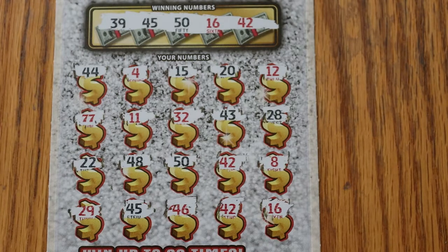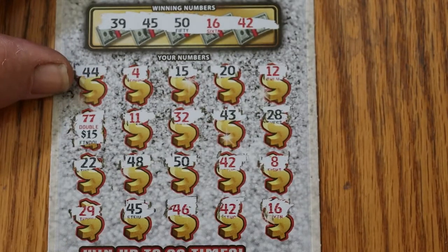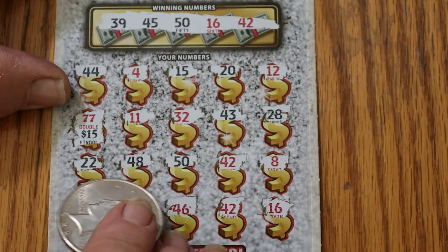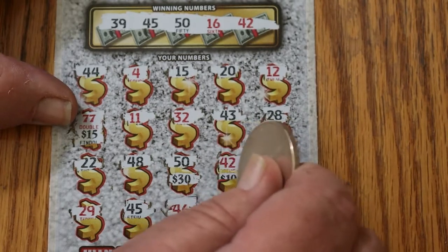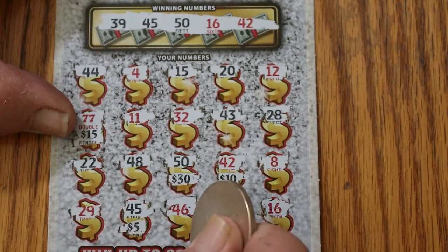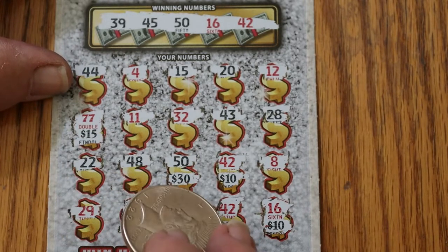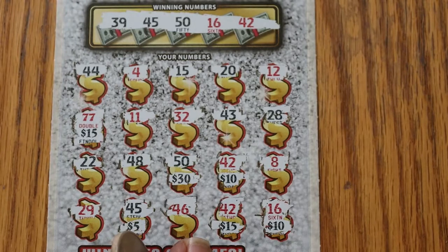Now, it's still possible to get AZ'd on this thing, but let's see what happens. Two 7s — look at that, 15, there's 30! This is looking good. 32, 43, no 28. 22, 48, nope. 50. 30. 42. A 10. A 5. No 46. We got another 42 here. 15 and a 16. Let's add all this up — this is good stuff. 30 there. It's a hundo! 60, 70, 80, 95, 100. Profit session!